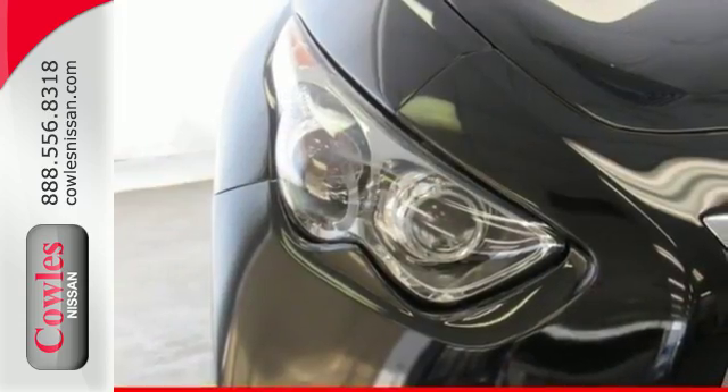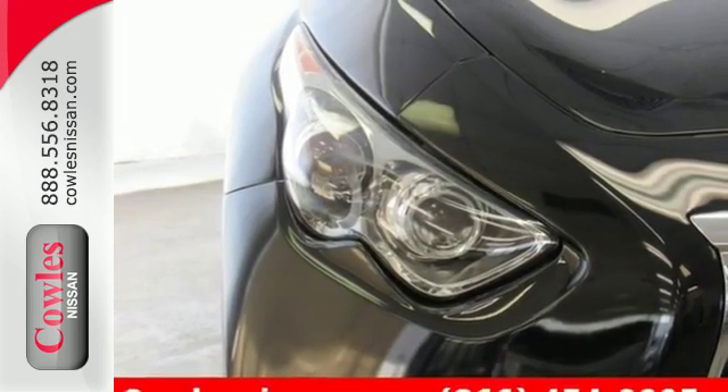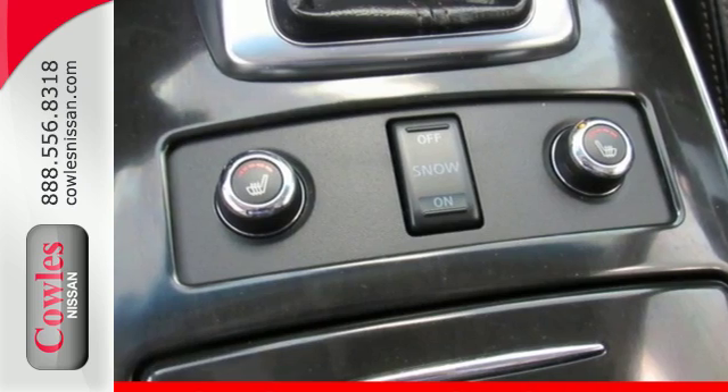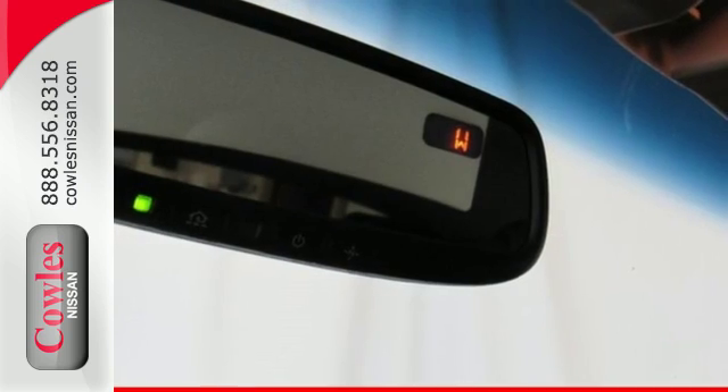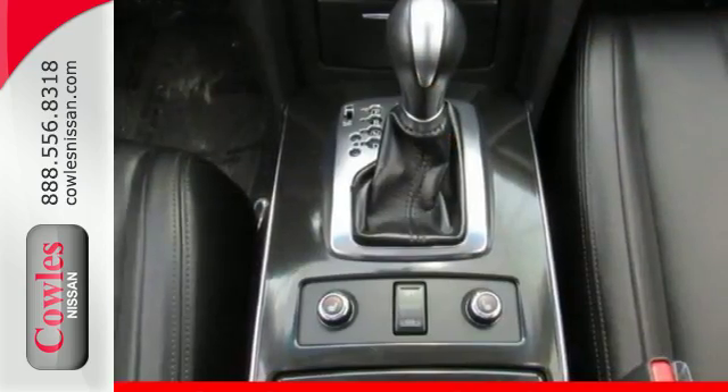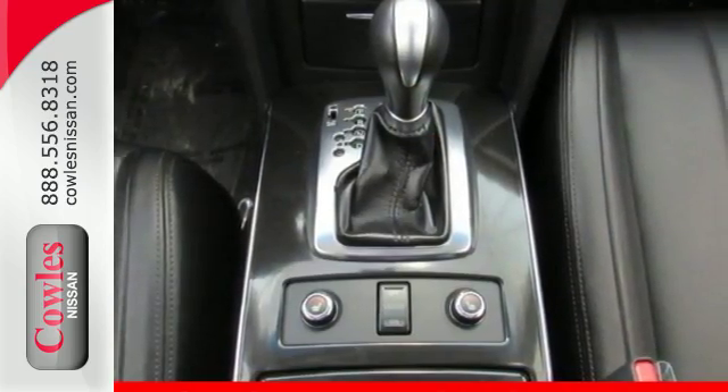Load up the trunk with luggage, groceries or golf clubs with the help of a power rear lift gate, and enjoy a cozy ride on power heated leather seats. Your safety is constantly being monitored with a host of features, while lonely dark roads come alive with HID bifunction xenon headlights.